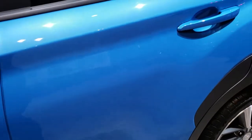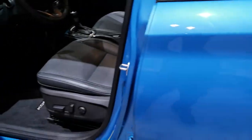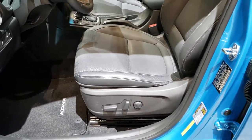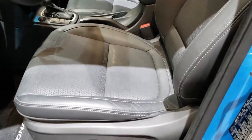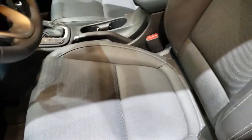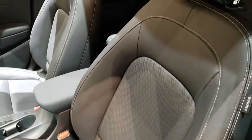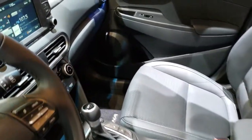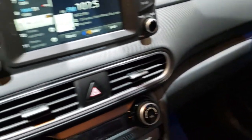There are four different trim levels: the SE, SEL, Limited, and the Ultimate. My guess is that this one is an Ultimate. It comes with leather wrapped seats, and this one claims to be the North American Utility Vehicle of the Year.